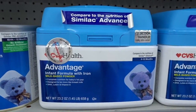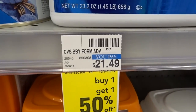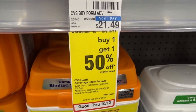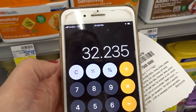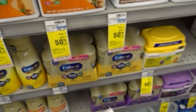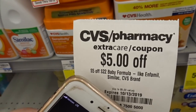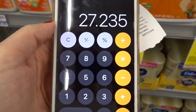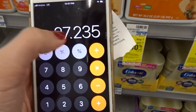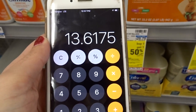Also in the baby section, the formula tubs are priced at $21.49, but they're also on a buy one, get one 50% off sale. So you could buy two of them for $32.23. I got a $5 off $22 CRT that printed, and it does include the CVS brand. So you take $5 off, and you'll get two of them for $27.23, or $13.61 each.